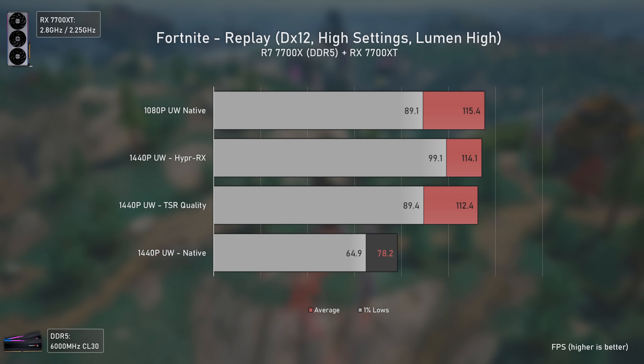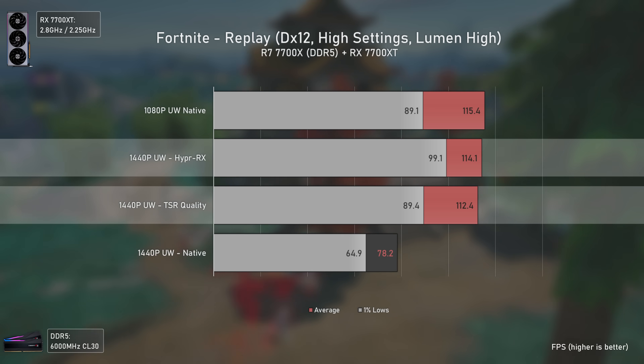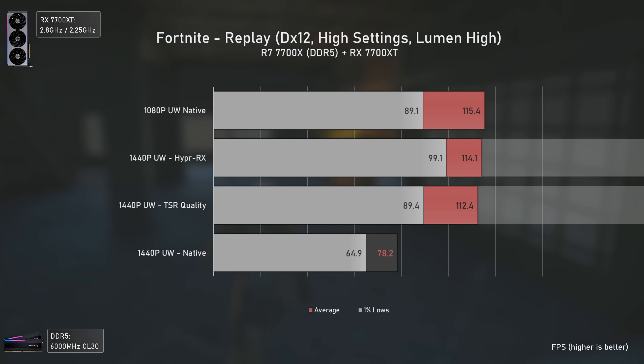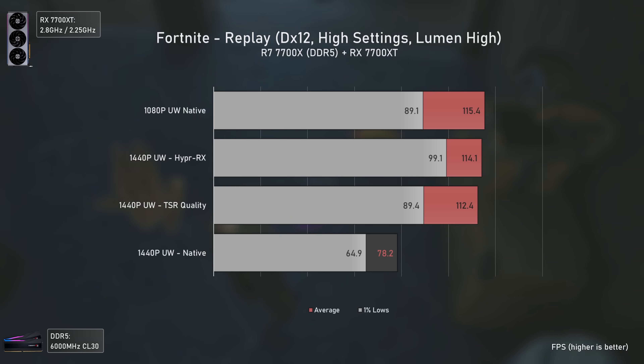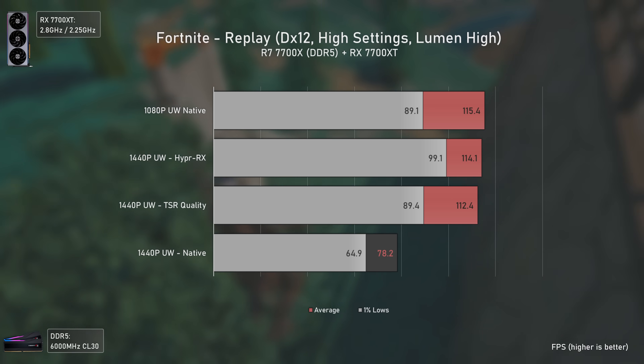One of the major points of upscaling is that the final image quality should be better than the source resolution — for example, 1440p upscaled to 4K should always look better than 1440p native, performing roughly the same as 1440p native but delivering better quality. Now testing the RX 7700 XT at ultrawide resolutions in Fortnite, both HyperRx and TSR are performing around the same, unlike the RX 7900 XTX results, meaning TSR works even better at lower resolutions. Both technologies upscaling from 1080p ultrawide perform more or less the same as native resolution while looking considerably better — especially TSR — which is a win-win situation.